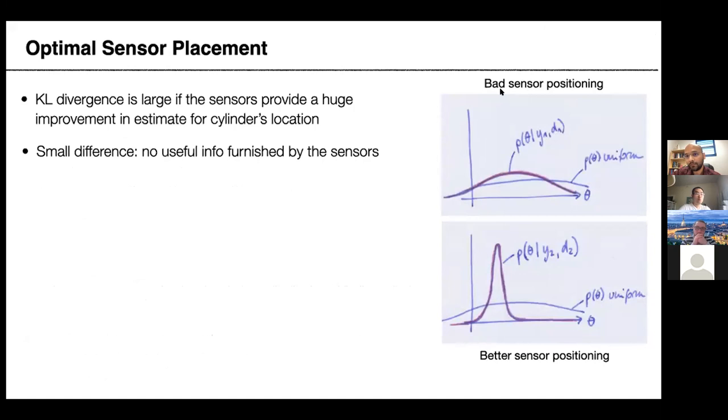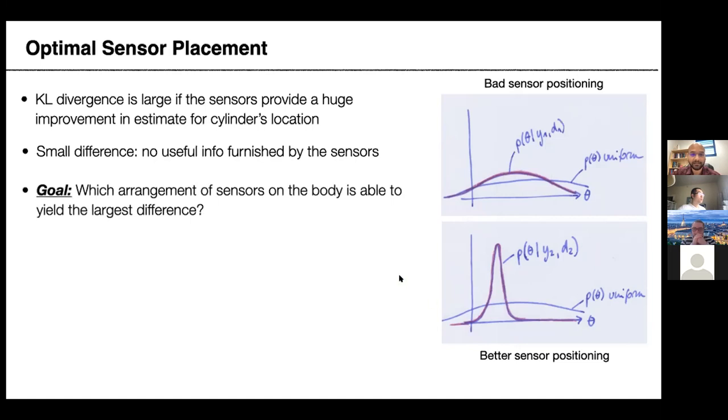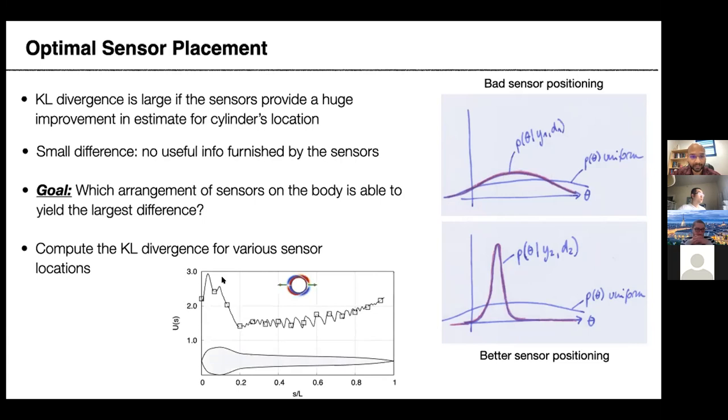In more detail: at a bad sensor location, the prior (blue line) and posterior (red line) are very similar — not very informative. At a good sensor location, there's a huge jump in the probability of locating the cylinder. We computed this utility function for sensors placed progressively along the body from head to tail, identifying the maximum utility location as the best single sensor placement.